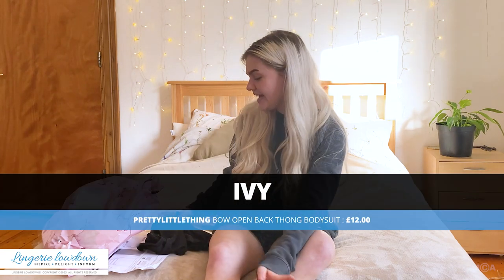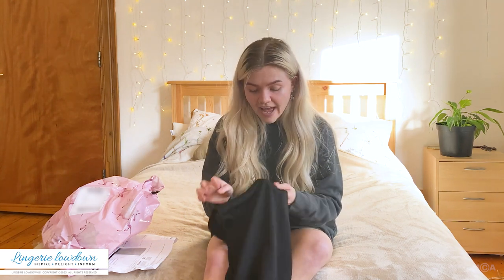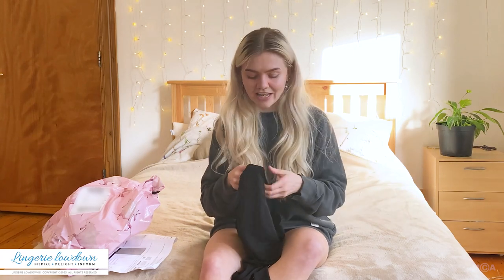My name is Ivy and today I'm going to be reviewing this lovely bodysuit from Pretty Little Thing. This is called the Black Bow Crossback Thong bodysuit and it retails at £12 — a really good price. It's the top and the bottom, so you don't have to pay for a bra and underwear separately. I also ordered this product for myself, so I'm definitely expecting to really like it.